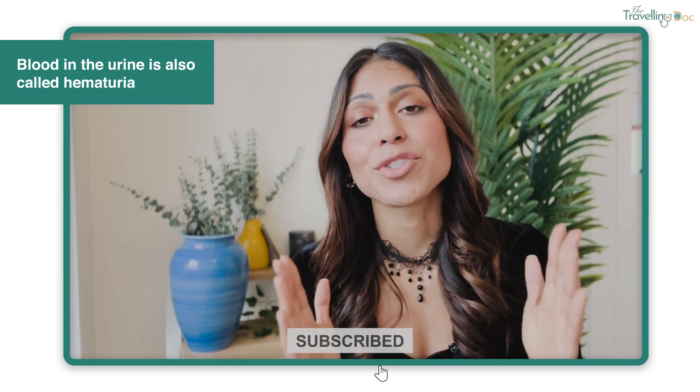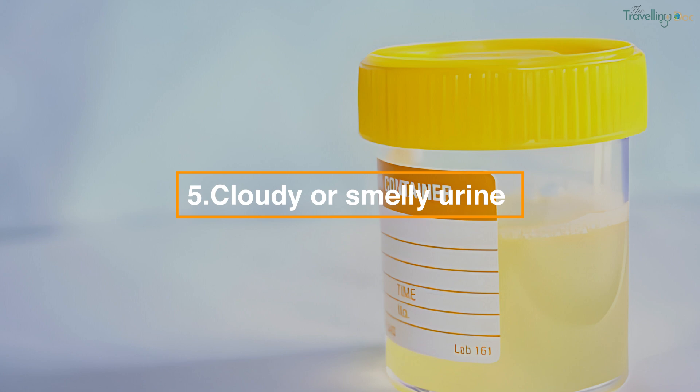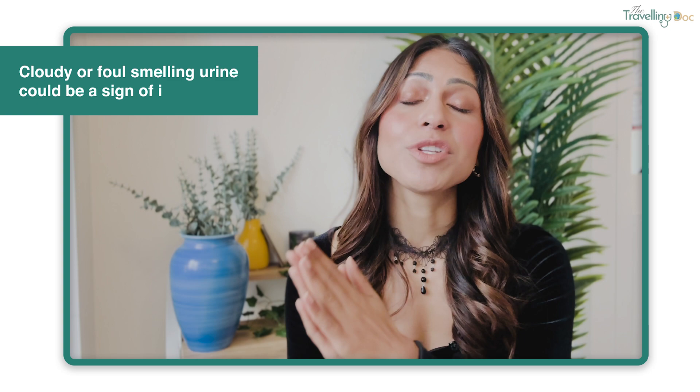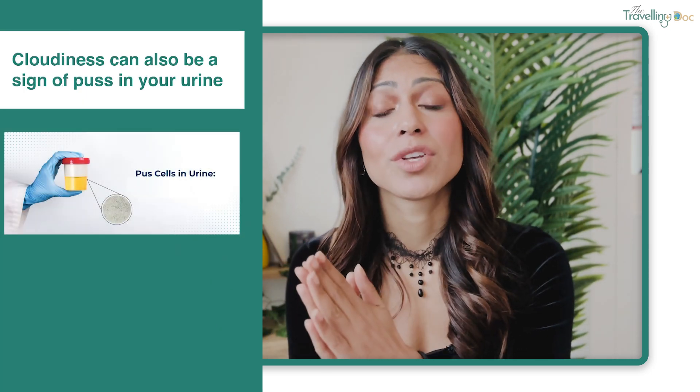Blood in the urine is also called hematuria. The blood might appear red, pink, or even brown. In some cases the blood is too small to see, and we call this microscopic hematuria. Cloudy or foul-smelling urine is another symptom — healthy urine is often pale yellow and doesn't have a strong smell. Cloudy or foul-smelling urine could be a sign of infection, and cloudiness can also be a sign of pus in your urine.